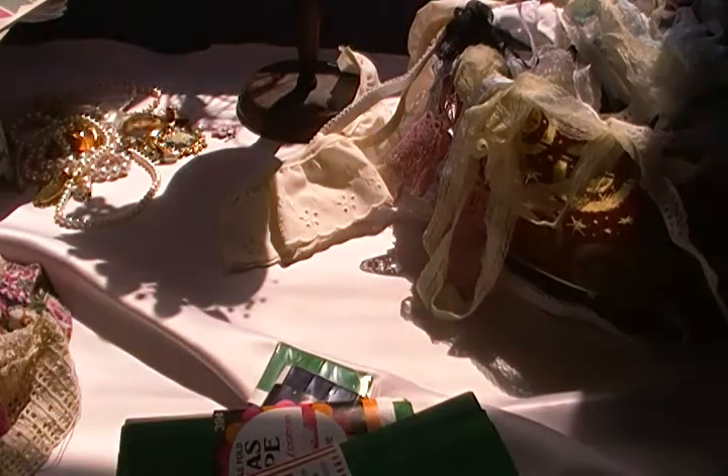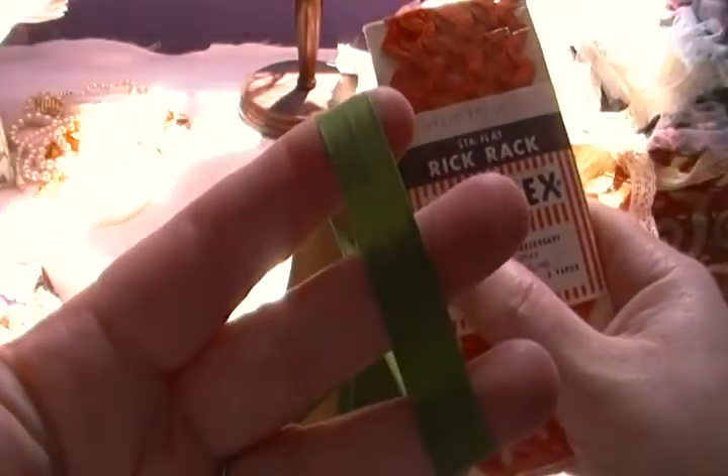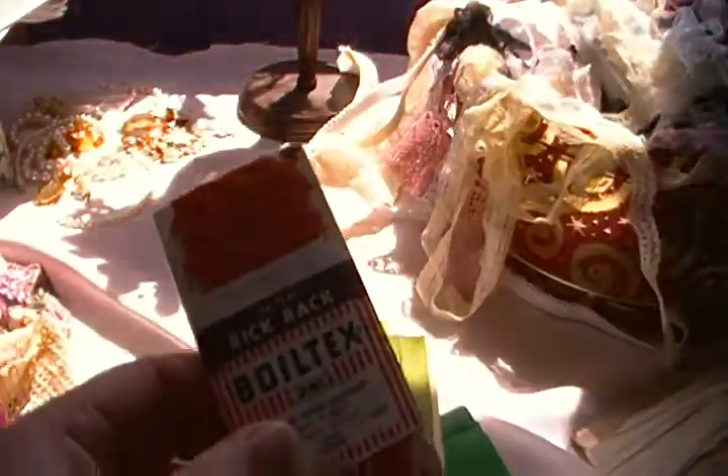There's another one — that one's kind of nasty, I'm gonna get rid of that one. Now this one is rayon, that's the kind I really like. I love having the rayon one. I also have a whole bunch of rickrack here.